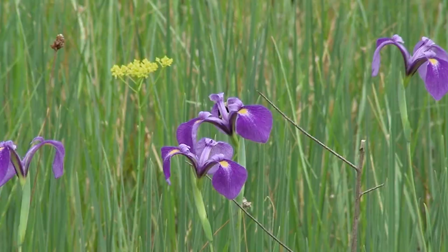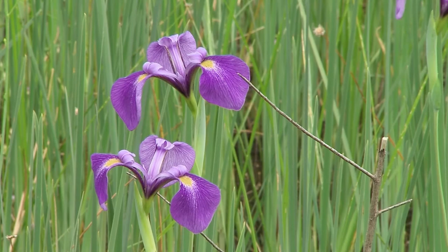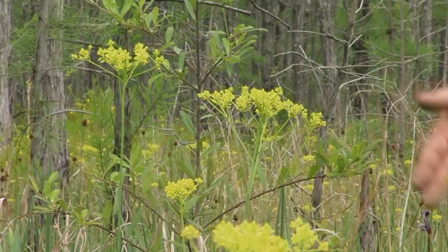Right now, a couple of common species that we find in all sorts of pond cypress savannas throughout the south. The beautiful bluish purple of the savanna iris, or savanna blue flag — Iris tridentata. Right now is peak bloom for these, and they are dotting the cypress savanna with color.